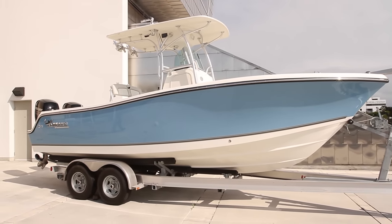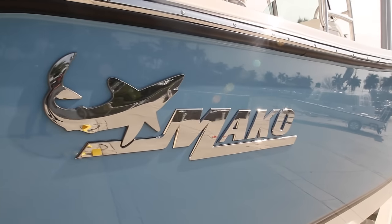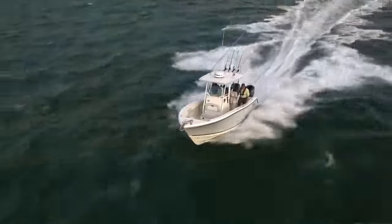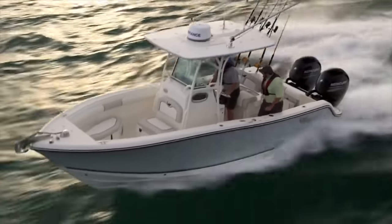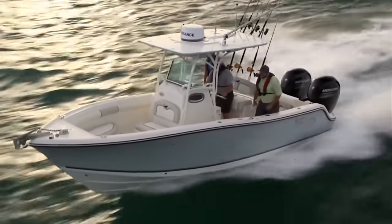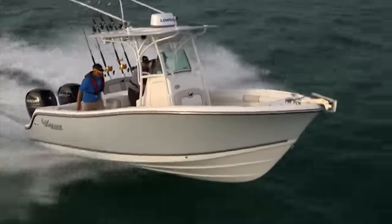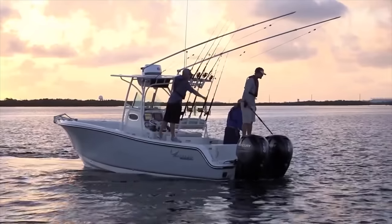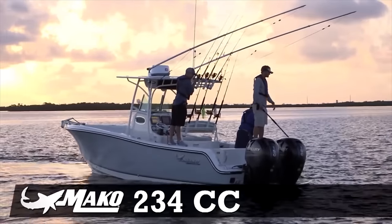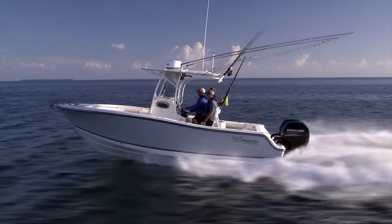Up for bid at the 32nd IGFA International Auction & Banquet: a 2015 MAKO 234 Center Console with twin 150XL Mercury four-stroke outboards. With a 300 horsepower rating, 136-gallon fuel tank, and the legendary MAKO aggressive Deep V-Hull design, the 234CC with a Gulfstream Blue Hull is more than capable of slicing through the chop to get you to that offshore fishing spot.